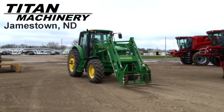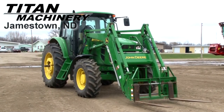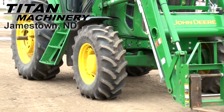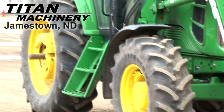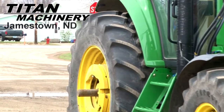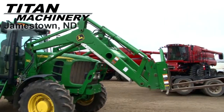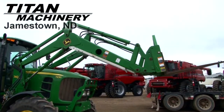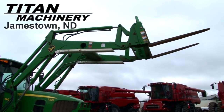Available now at Titan Machinery of Jamestown, we have a John Deere 7230 with 414 hours. Front tires are 380-85R24s. Rear tires are 460-85R38s. It has a 740 Classic loader, and it comes with forks and bucket.